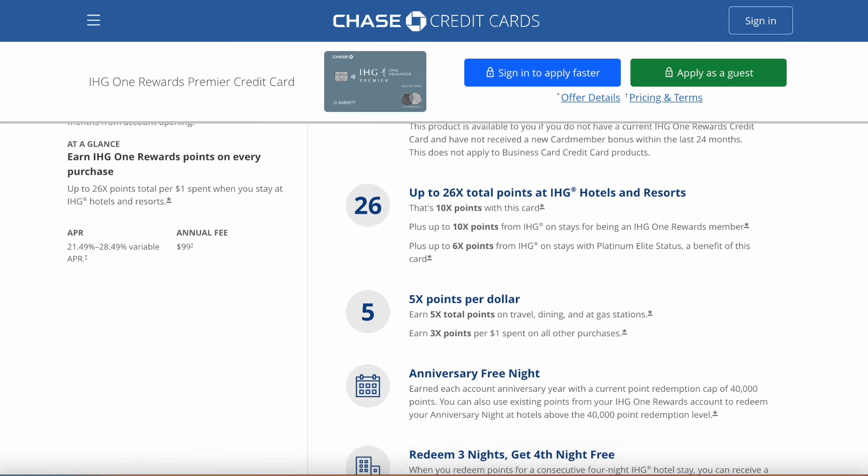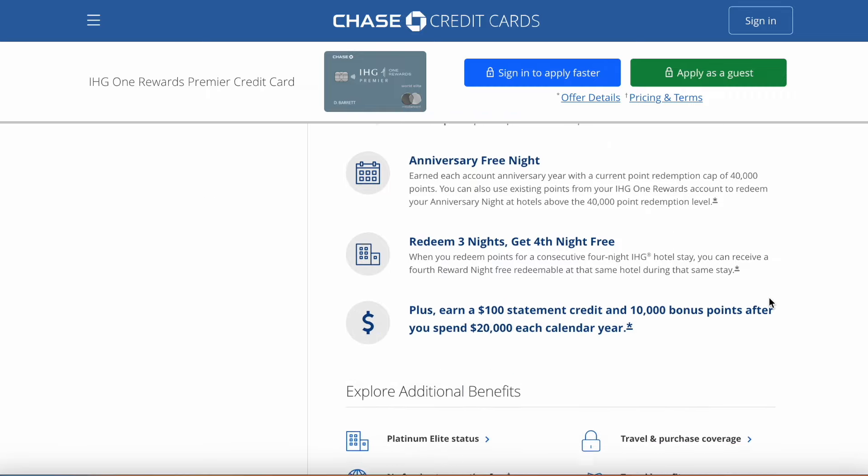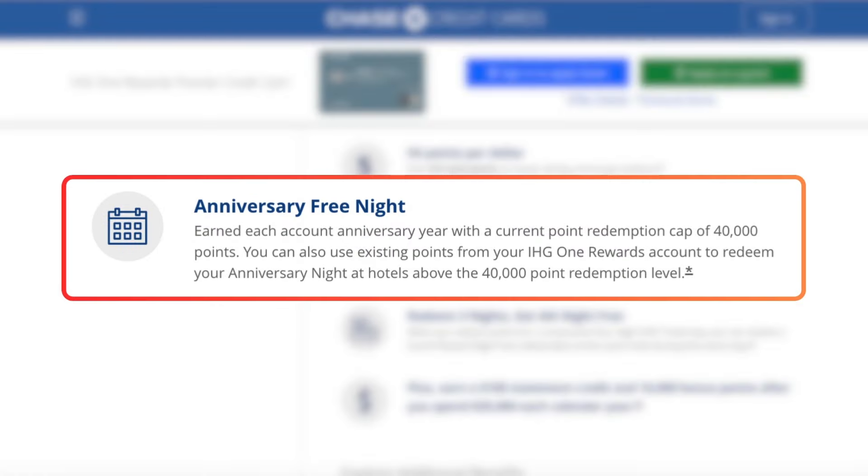This card has decent spending categories, but you're really getting it for its benefits. Starting with the anniversary free night — this is a key reason to choose the $99 annual fee version over the no-annual-fee version. I just got mine deposited into my account after holding the card for one year; you don't get it in the first year, but you receive it every year after that.